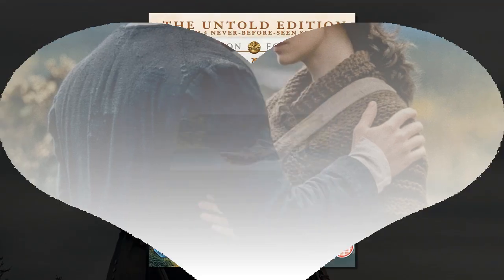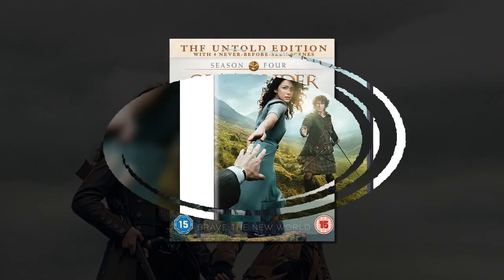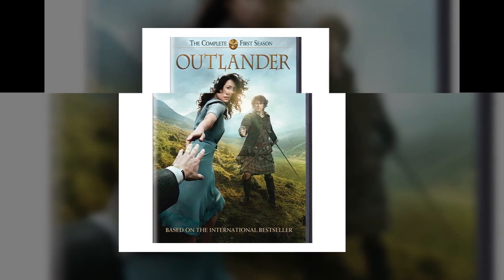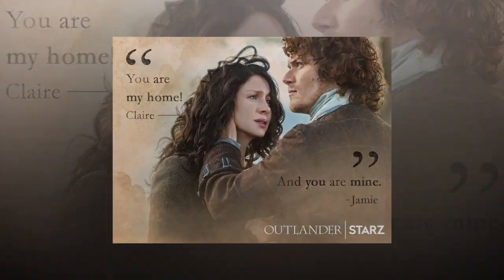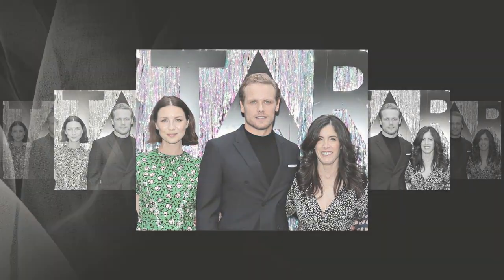Agreed. Steele and his team have built something that Outlander fans can be proud of, even if it's not the exact thing we imagined when reading the novels. There will always be tweaks when the story is brought to life on screen, and if any show knows how to stay true to the spirit of the source materials, it's Outlander.